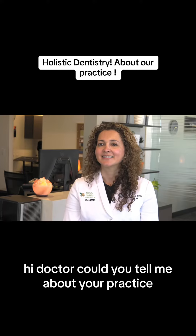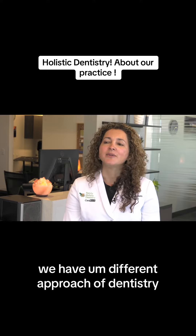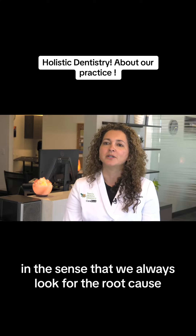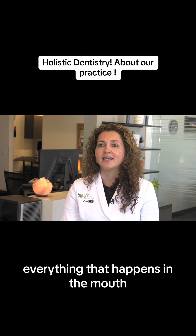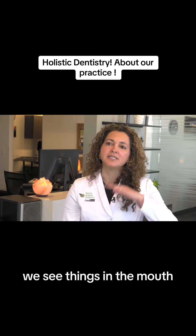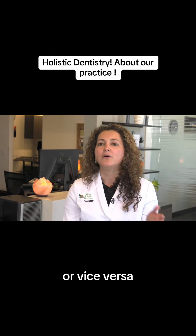Could you tell me about your practice? Our practice is family holistic dentistry. We have a different approach in the sense that we always look for the root cause of everything that happens in the mouth, because everything is related. Sometimes we see things in the mouth as a consequence of anything that is going on in the body, or vice versa.